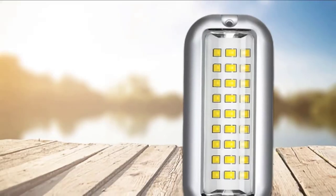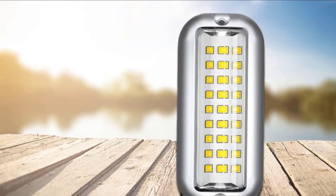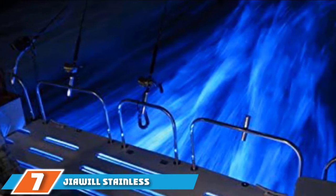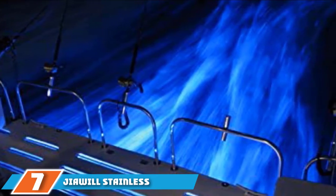The working voltage is 10–30V DC. They are ideal to use for mobile homes, boats, RV, and a lot more. Moving on to the next at number 7, we have the Jaiwa Stainless Steel Underwater Boat Drain Plug.